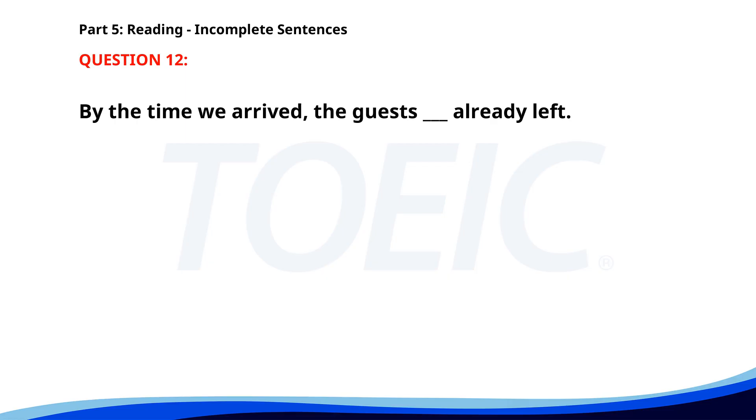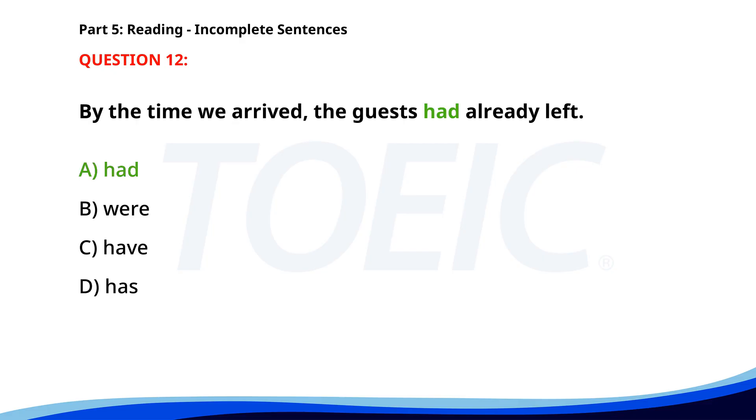Number 12. By the time we arrived, the guests ___ already left. A. Had. B. Were. C. Have. D. Has. The correct answer is A: Had.